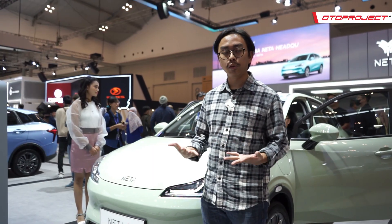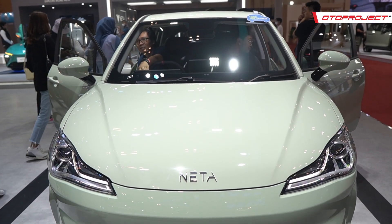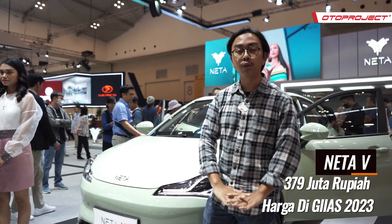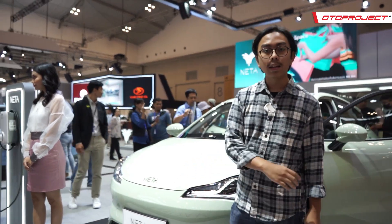Halo sahabat Toto, welcome back to our YouTube channel. Di depan kita sudah ada Netta V. Netta V ini adalah salah satu mobil listrik yang termurah dengan 4 pintu di Indonesia, karena mobil ini harganya hanya 379 juta on the road dan akan dipasarkan akhir tahun ini.